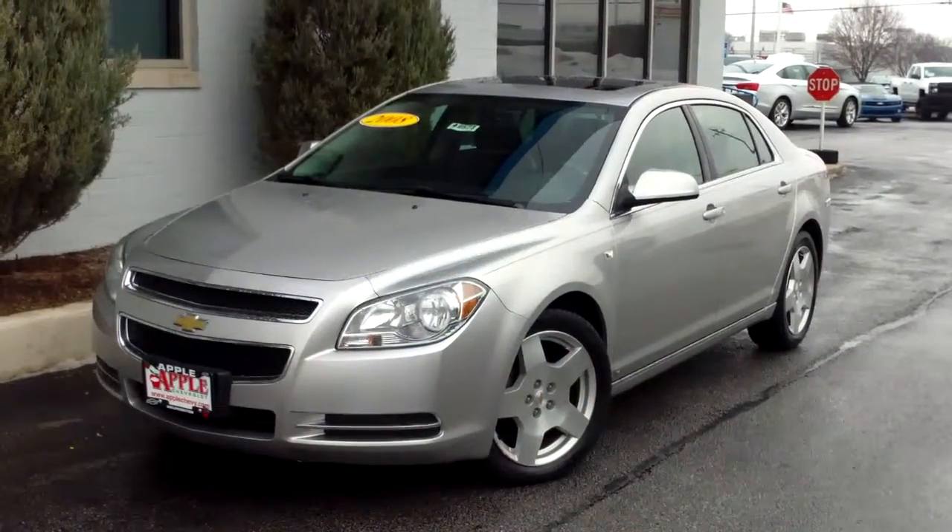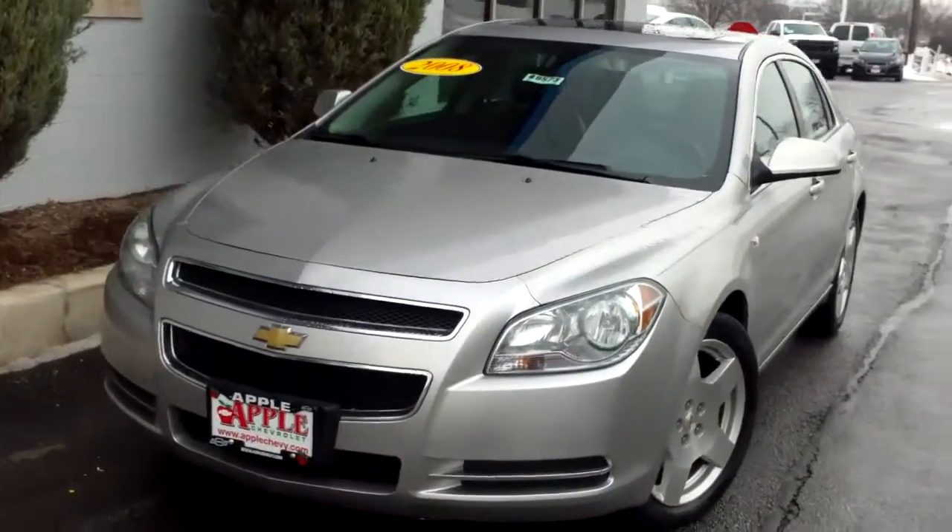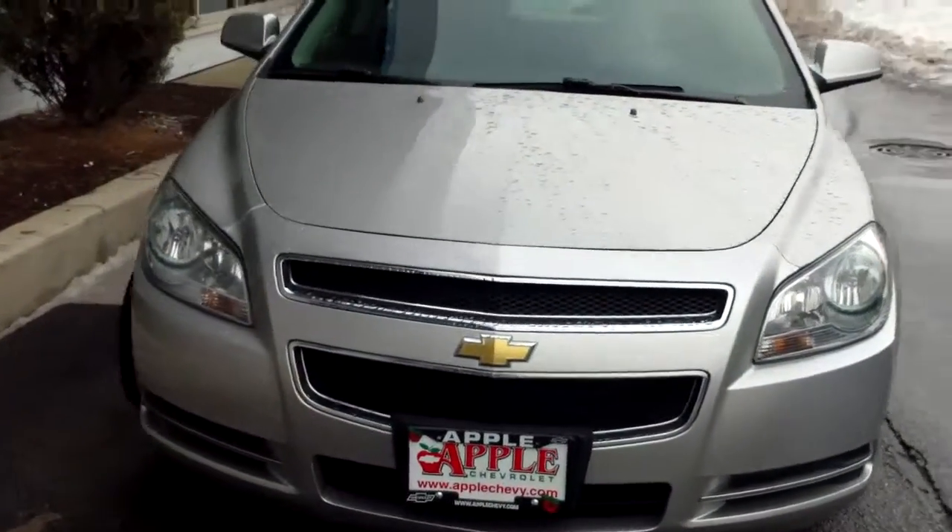Hi LaKia, this is Mike from Apple Chevy. I just thought I'd give you a short walk around video and show you this 08 Malibu that you've shown interest in.